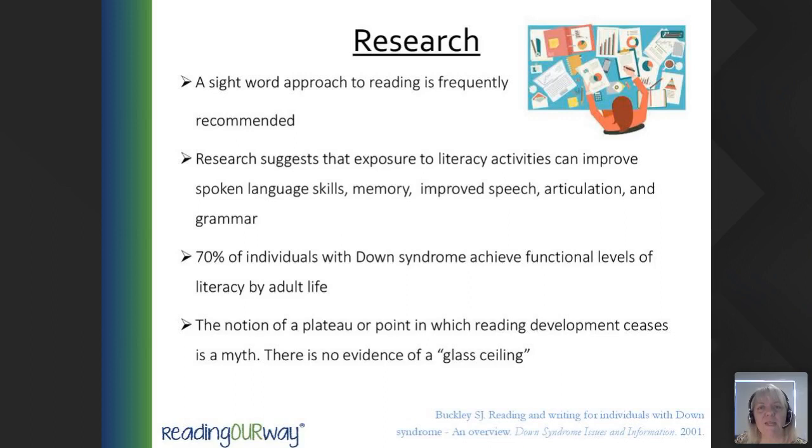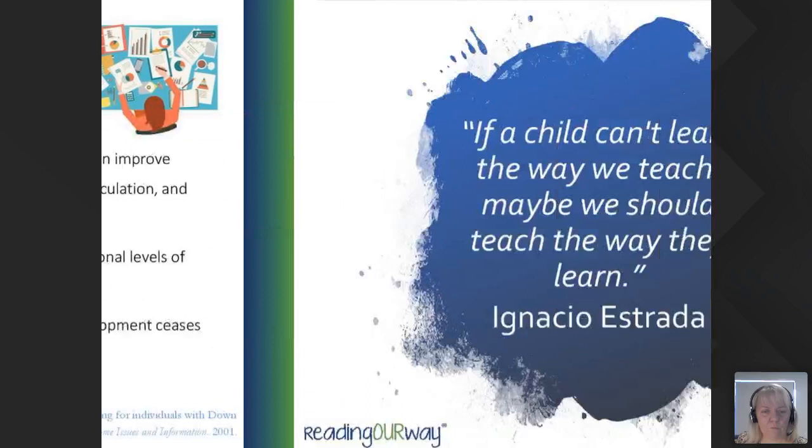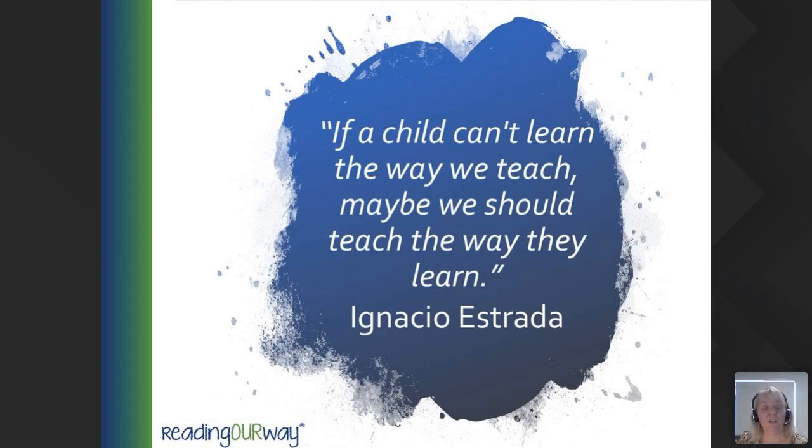During this webinar we have included references, which I'm happy to send out as a PDF to anyone who requests them. Please send that request to my email address. If a child can't learn the way we teach, maybe we should teach the way they learn.